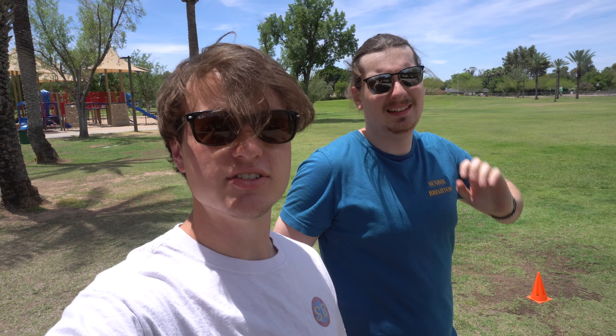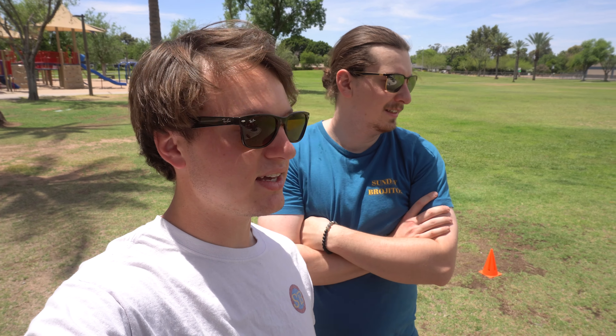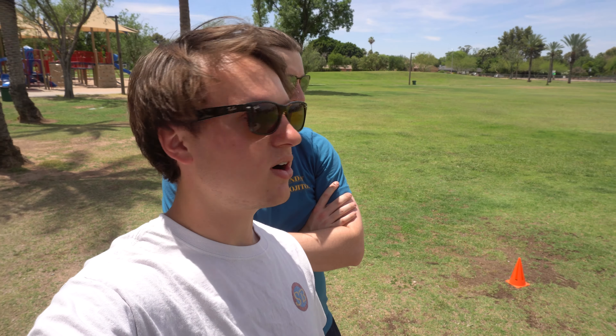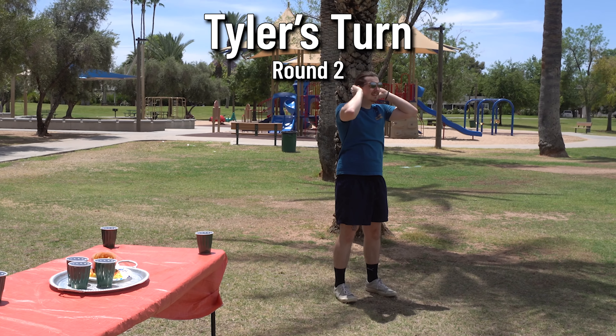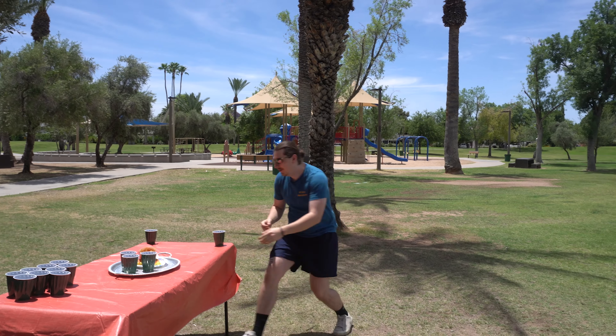Round two for Tyler — he's adding 30 seconds that he has to complete it in or else he's disqualified. They're also adding the skateboard to this round. 30 seconds with a skateboard makes it a little harder. Let's see if he fails.